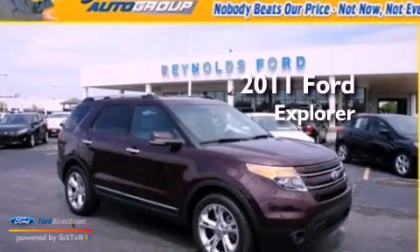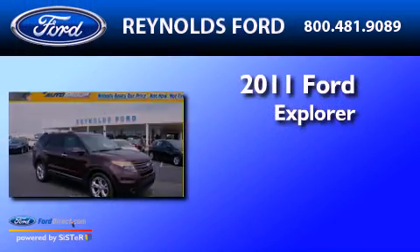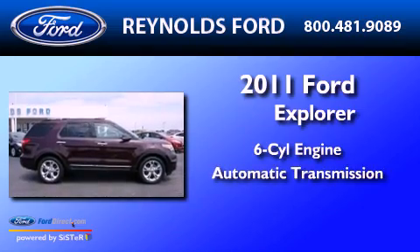This is a 2011 Ford Explorer. It has a six-cylinder engine and an automatic transmission.